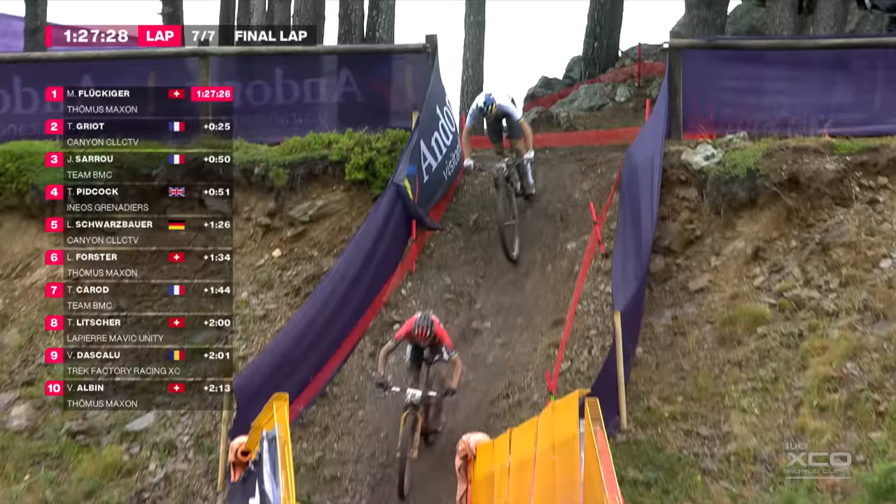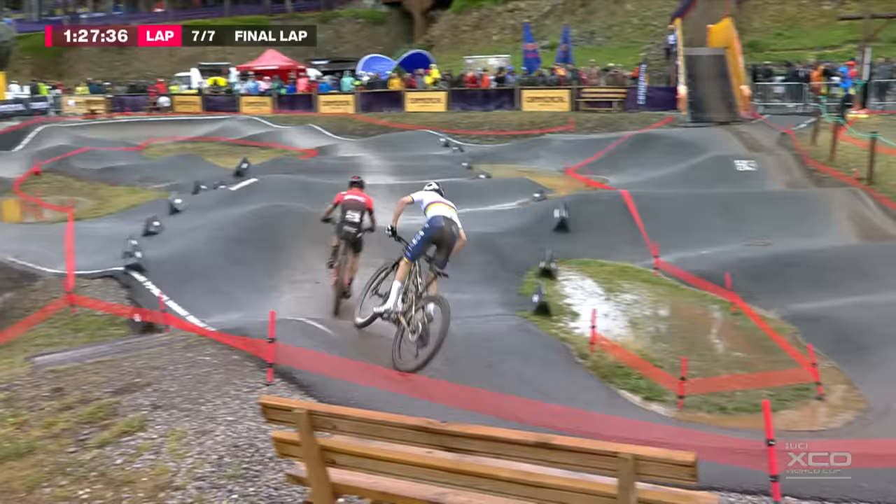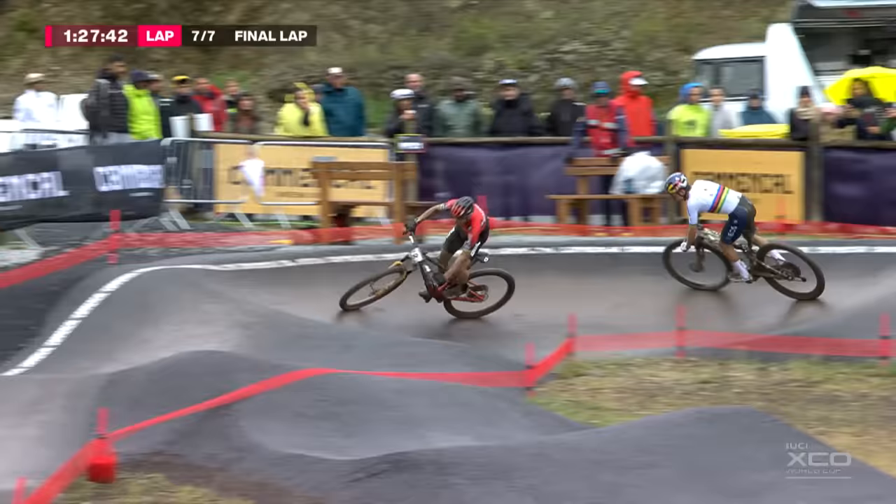Pidcock marauding all over the back of Saru's bike like a cheap suit as they head into the pump track section. But where is Matthias Flukiger? He must be almost at the finish line. Matthias Flukiger is probably back at the van reading the paper by now — he's that far out in front. But you can't take your eyes off this battle behind.